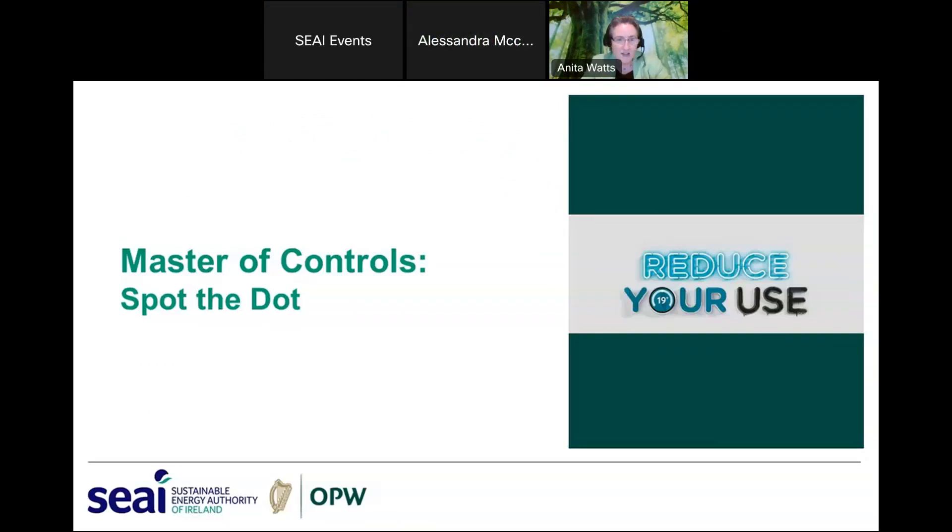My name is Anita Watts and I am an energy advisor on the Optimizing Power at Work program. Today I'm going to be chatting to you about heating controls. I hope you'll all become a master of controls and find it useful both at work and at home. We only have a few minutes so let's get into it.